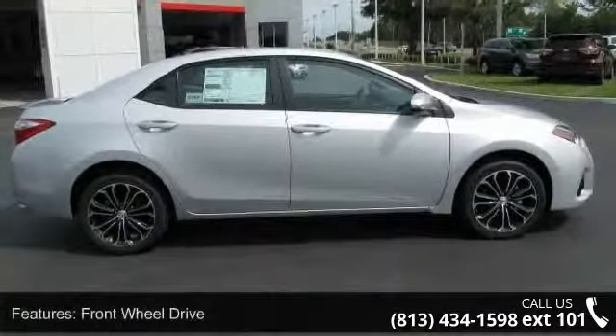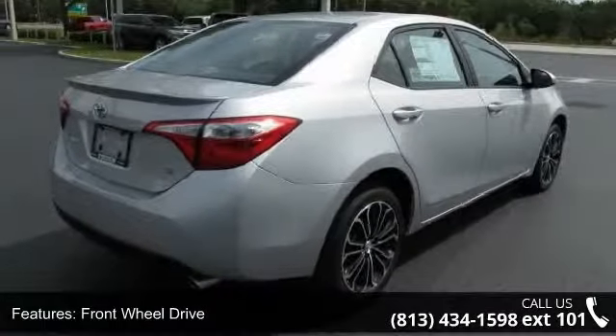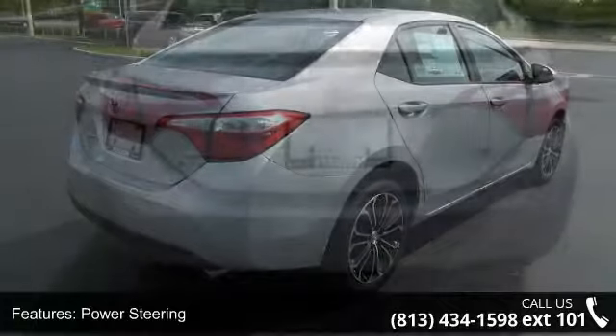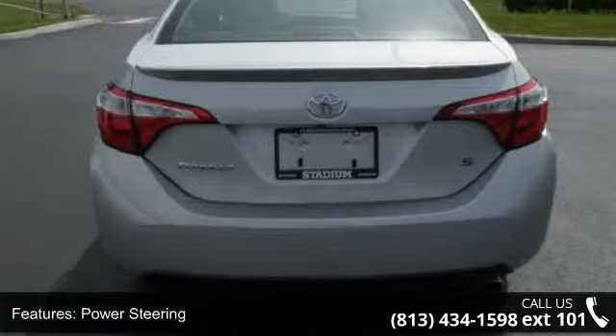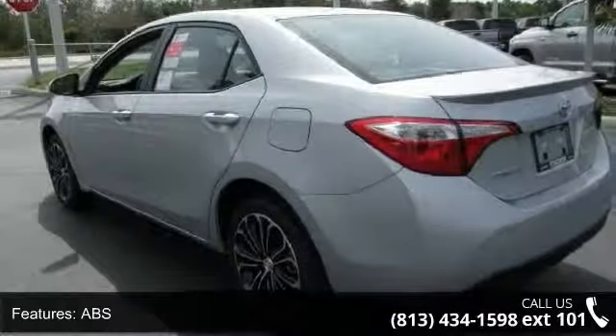Some of the top features included with this vehicle are leather steering wheel, daytime running lights, power windows, fog lamps, traction control, rear spoiler, cruise control, power mirror, and integrated turn signal mirrors.